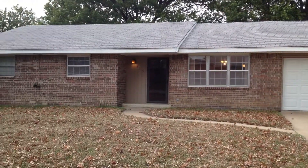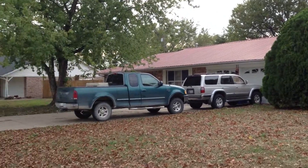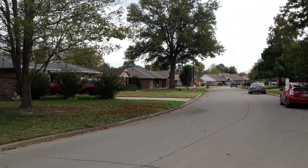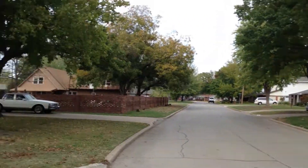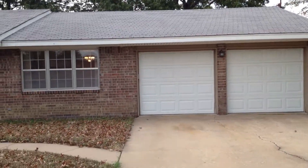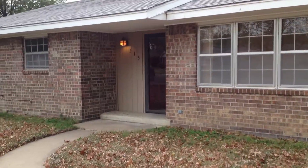This is 515 Barclay in Dewey, Oklahoma. Three bedroom, two full bath house. Really nice neighborhood. I think it's about 1,600 square feet — I will look that up and put it in the ad.